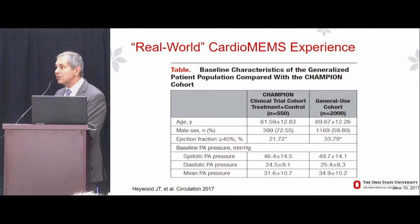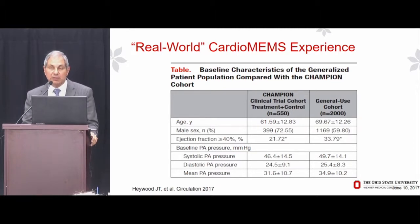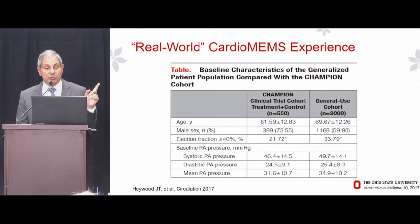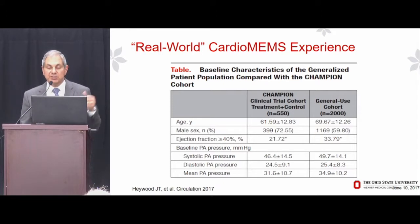Now let me give some real-world data. Two recent publications — literally within the past two months — addressed this. The first, from Tom Haywood at Scripps, looked at the real-world CardioMEMS experience in the first 2,000 patients in general use following FDA approval. This table compares the clinical characteristics of the CHAMPION trial patients versus the general use cohort. The general use cohort is more indicative of the real-world heart failure population: average age about 70 years versus 62 in CHAMPION, greater representation of women, more HFpEF patients, and slightly higher baseline pulmonary artery pressures.